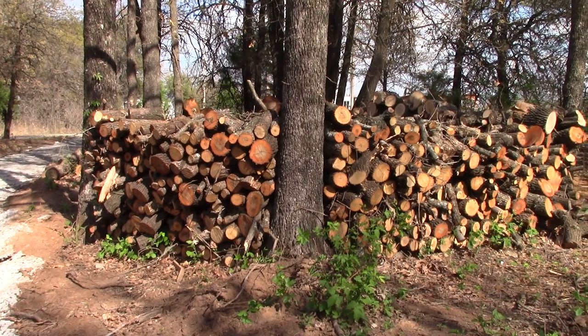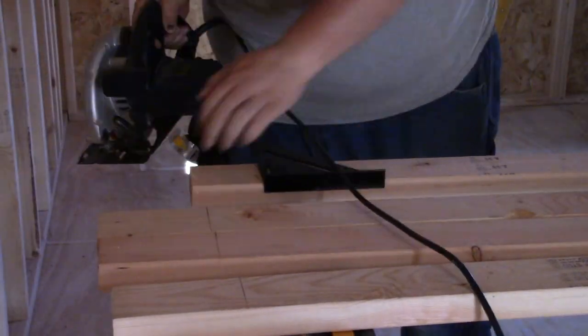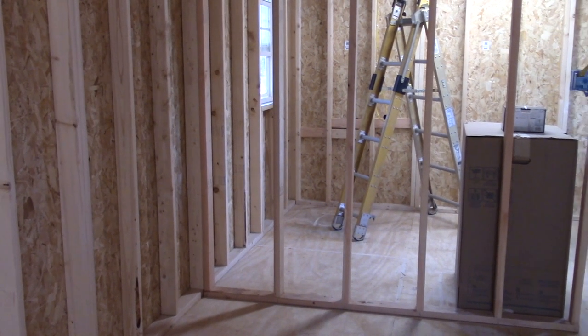We also got more firewood out of it, so now we're starting on our fourth brick of firewood. Today we framed a wall for the bathroom in the tiny house, and we ran some electrical circuits.